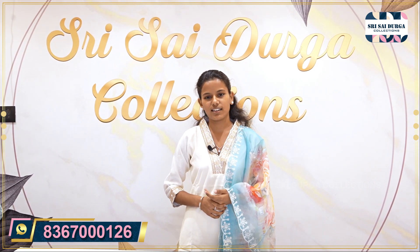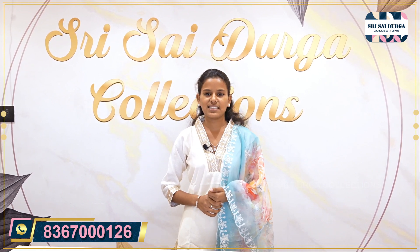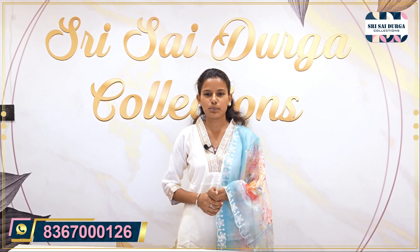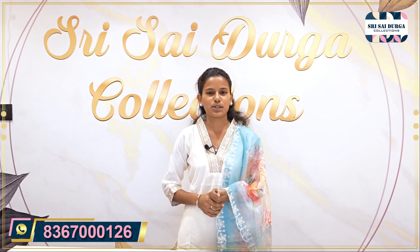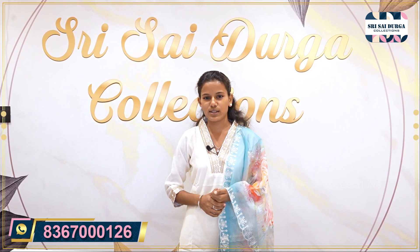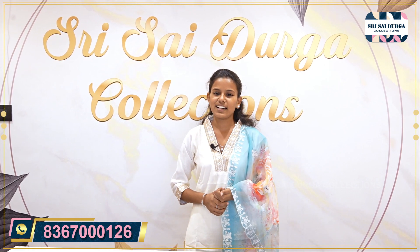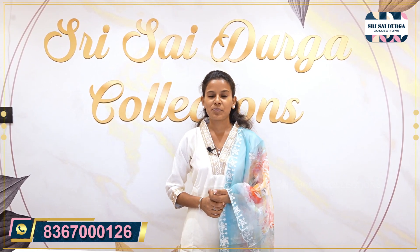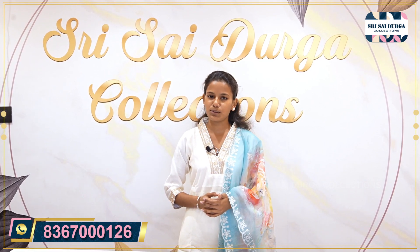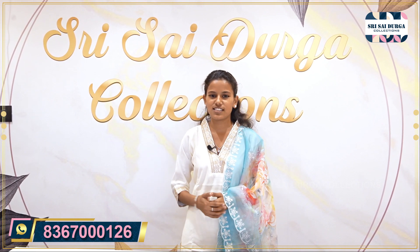There are 3-piece dresses, party wear, and many dresses available. Sizes from M to XXL are available. They are available online and offline. We will show the contact number on the video. For offline, shop address and location will be shown. Online and offline, worldwide shipping is available. We will show online 3-piece sets of muslin — the Soutshas collection.